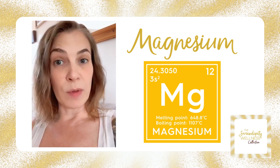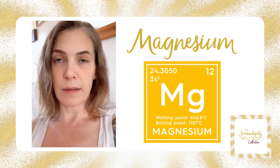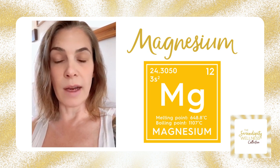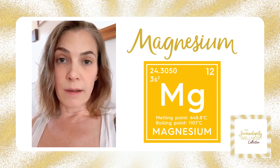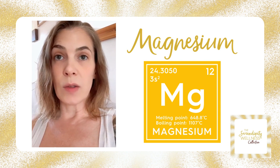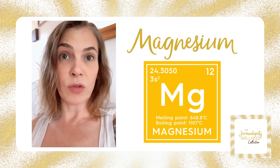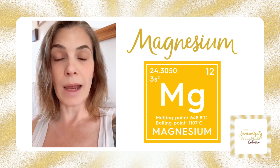Magnesium is also really key in relaxation — it's known as the relaxation mineral. You've probably heard of this with Epsom salts and Epsom salt baths, which are absolutely fabulous, and it's great for decreasing inflammation as well. It's also known as the heart mineral, so if you've had palpitations or anyone has had a stroke or heart issues, they should really get their magnesium levels at a cellular level checked.